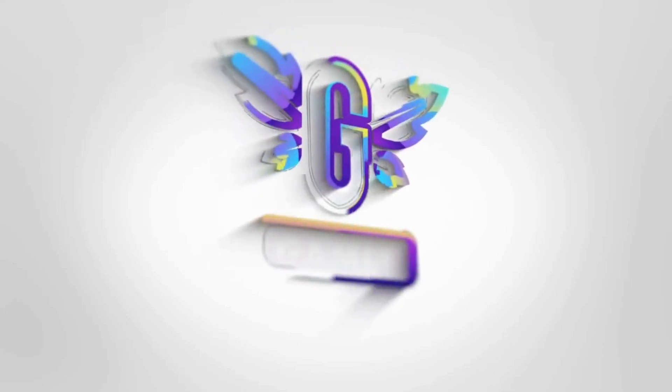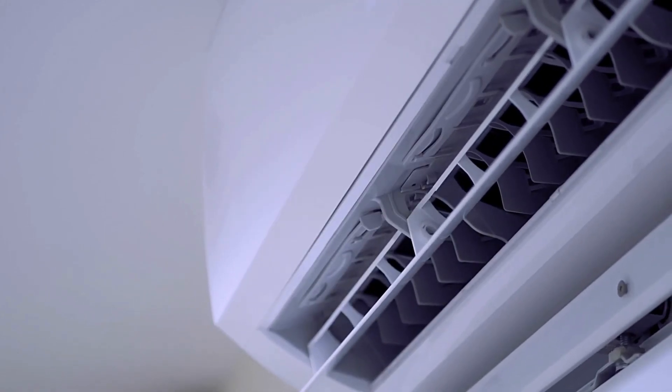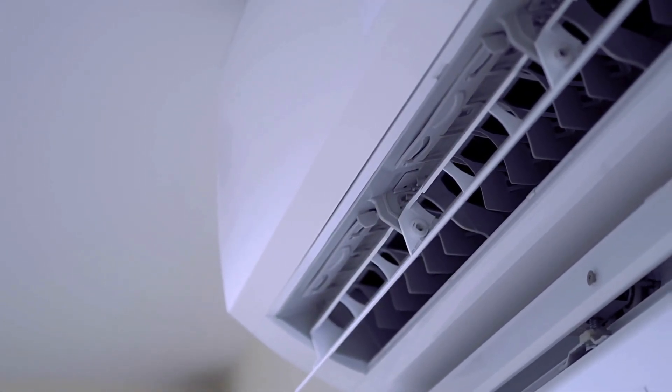Hey, everyone! Introducing the Mydea 14,000 BTU Portable Air Conditioner, the ultimate solution for year-round comfort.